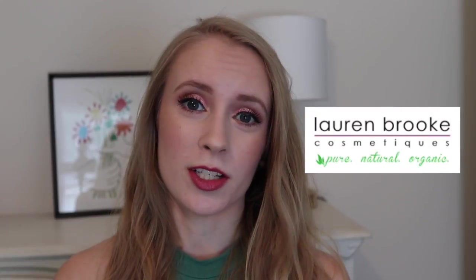Hey guys, it's Sarah. Thank you so much for watching. Today's video is going to be all about Lauren Brooke Cosmetics, which is a brand that I have been really curious about for a long time.